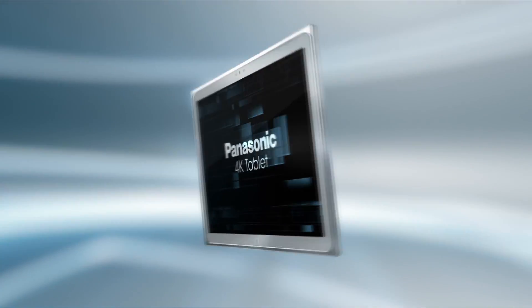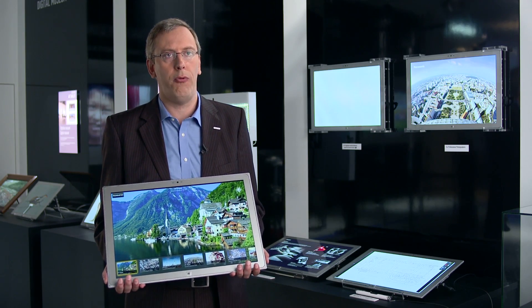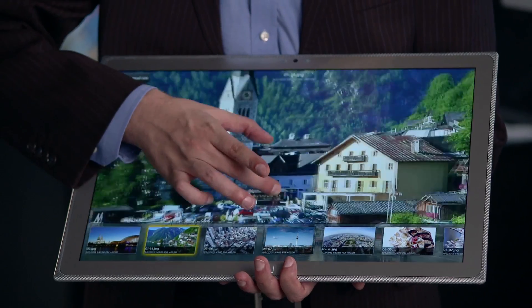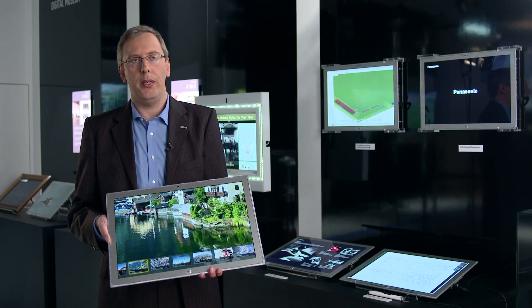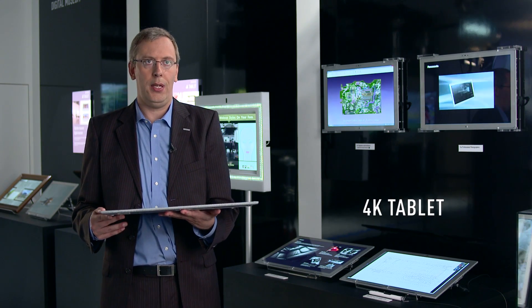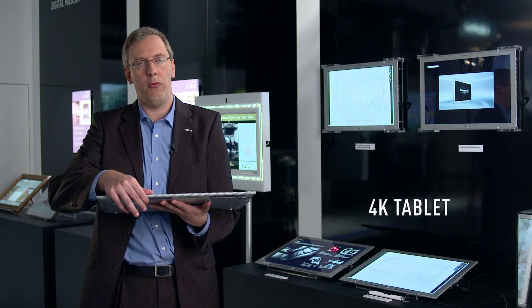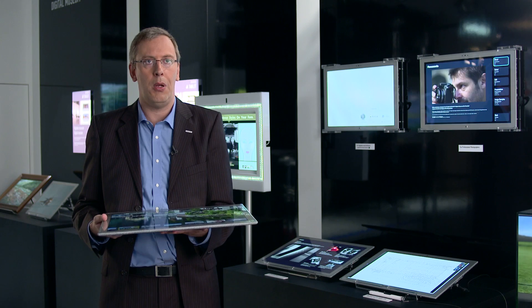The latest innovation is our 4K 20-inch tablet called Toughpad 4K. 4K tablet stands for either four times full HD resolution or 4,000 pixels horizontally. It is one of the thinnest and lightest 20-inch tablets of its category with just 12.5 mm thickness and 2.3 kg weight.